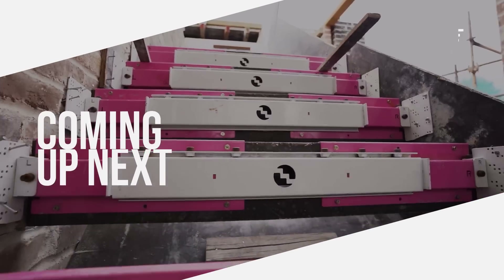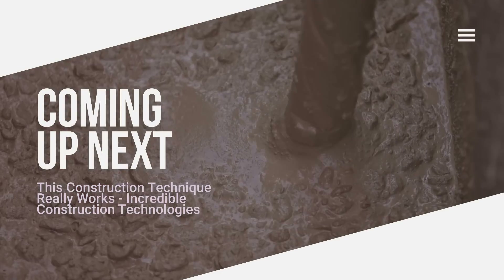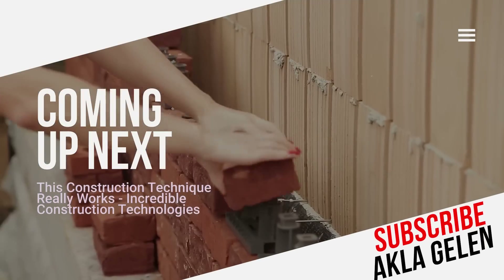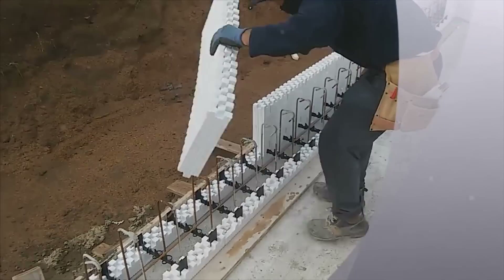Hi everybody. The construction industry is one of the fastest growing areas of our time. New techniques allow us to build more durable and more aesthetic structures. In this video, we will examine the modern technologies and techniques used in construction. You will see that some techniques are truly incredible.